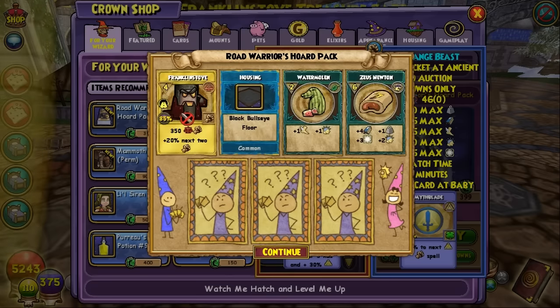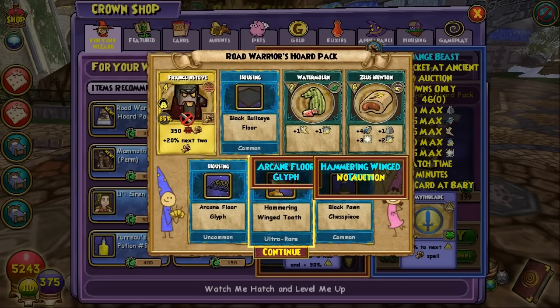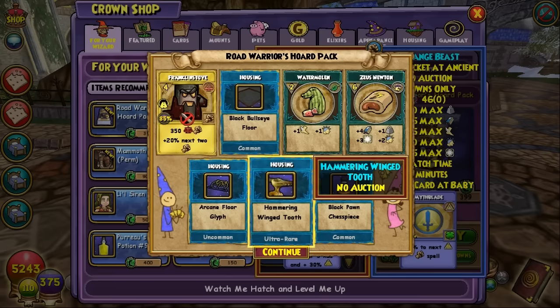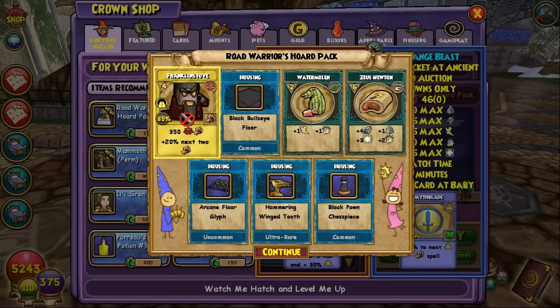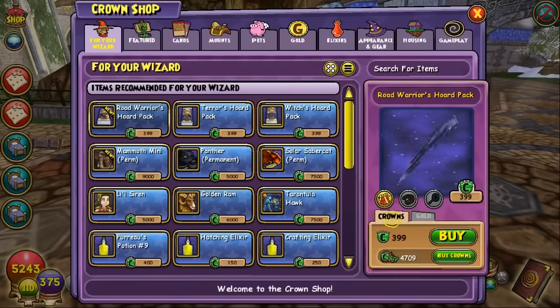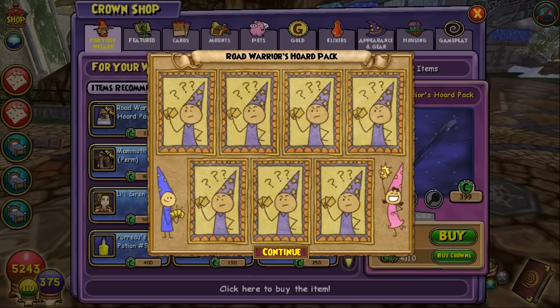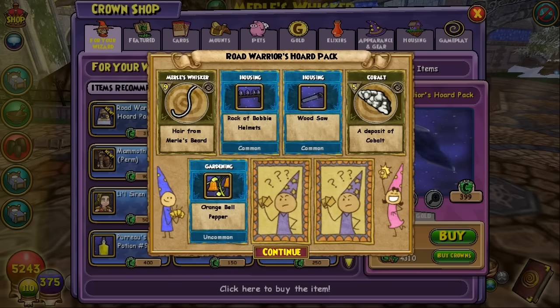First pack, here we go. We got a Hammering Winged Tooth — that's an ultra rare housing item. We also got some Frankenstuff. Didn't Frankenstuff used to give a shield plus 20 to the next two outgoing spells? I think they updated Frankenstuff as well. We got a housing item to check out — seems pretty interesting.